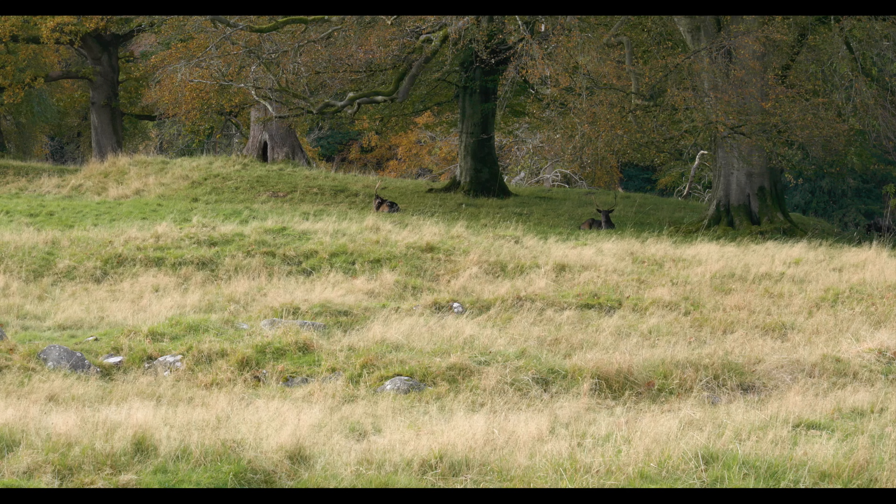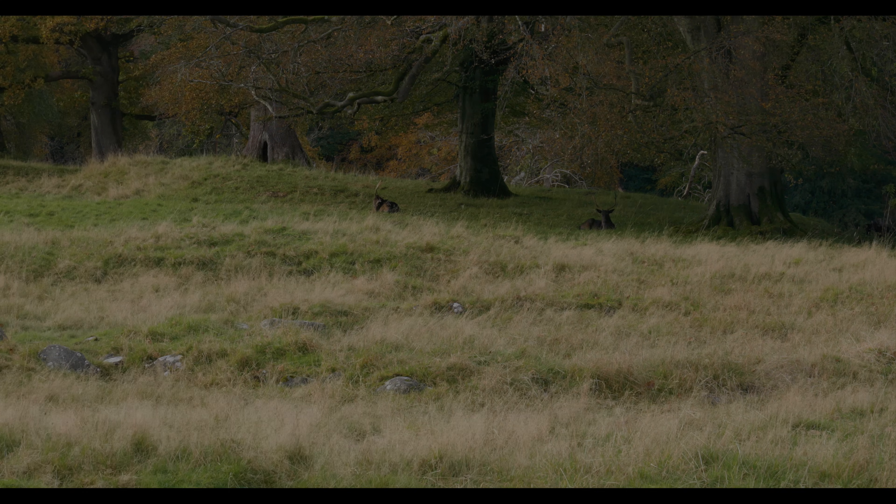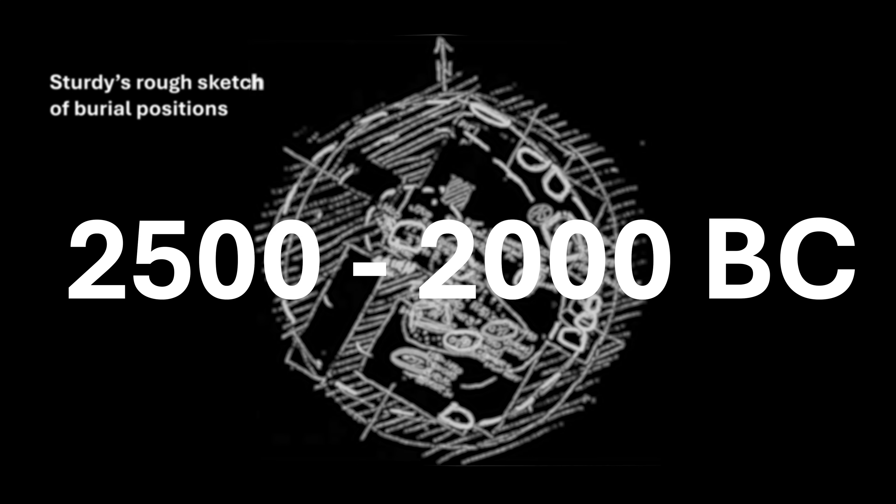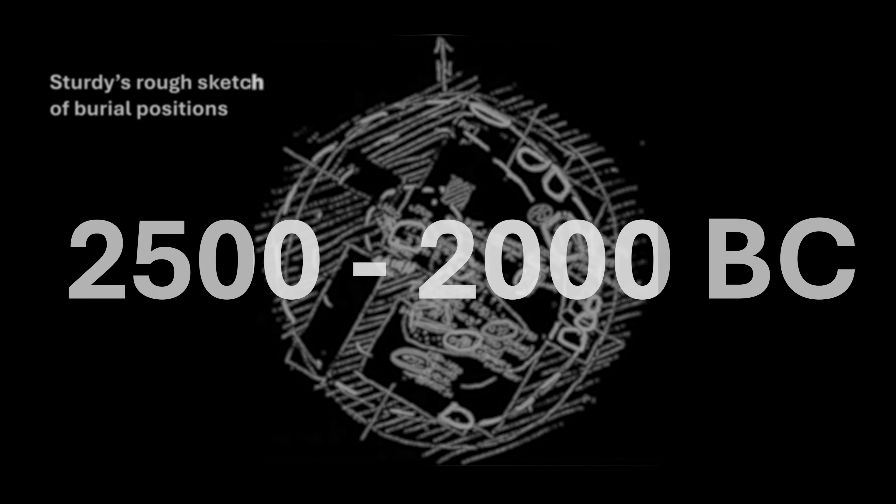During Sturdy's three-year dig, he and his students revealed a complicated, multi-period enclosure. They found two concentrically built stone circles erected around a densely packed rubble ring. Several smaller circles were built inside this outer enclosure, each comprising a thick band of rubble surrounding a small pit. The enclosure contained at least four skeletons, with their burials containing early Bronze Age pottery, dating to around 2500–2000 BC.